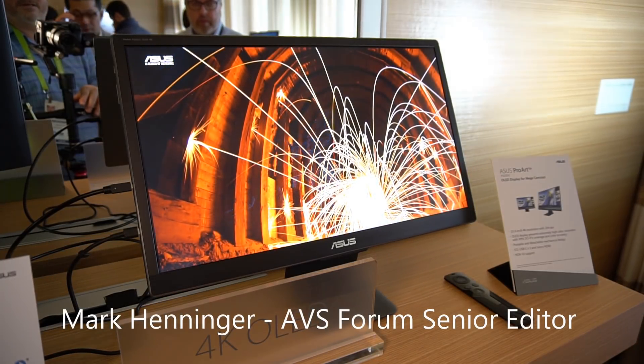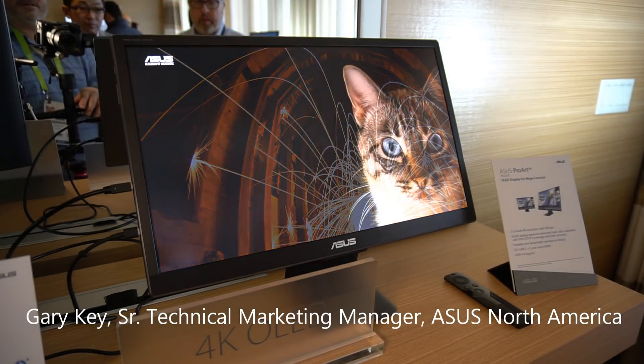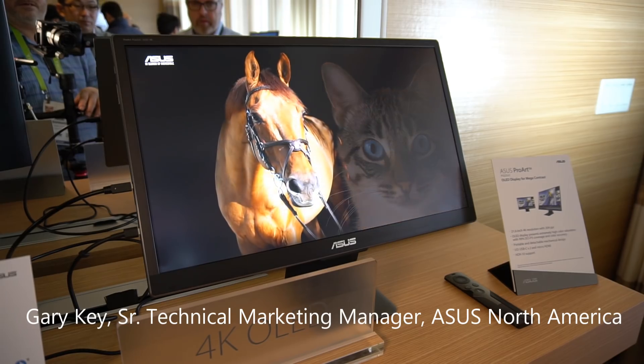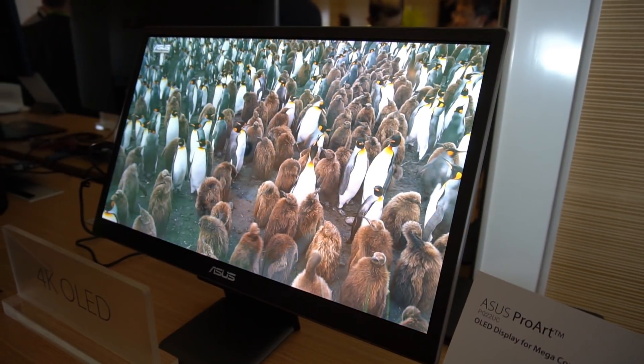This is Mark Henninger, Senior Editor at AVS Forum, and I am with ASUS at CES 2018 talking to Gary Key, the Senior Technical Marketing Manager. And what is new at the show? What are we looking at?